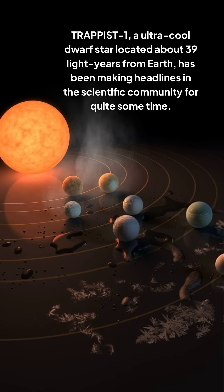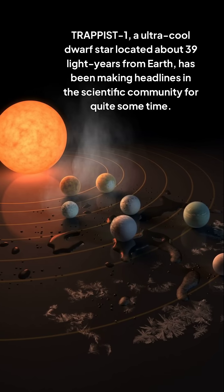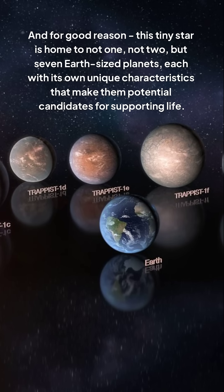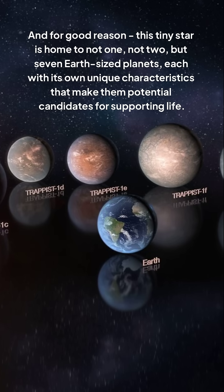TRAPPIST-1, an ultra-cool dwarf star located about 39 light-years from Earth, has been making headlines in the scientific community for quite some time. And for good reason. This tiny star is home to not one, not two, but seven Earth-sized planets, each with its own unique characteristics that make them potential candidates for supporting life.